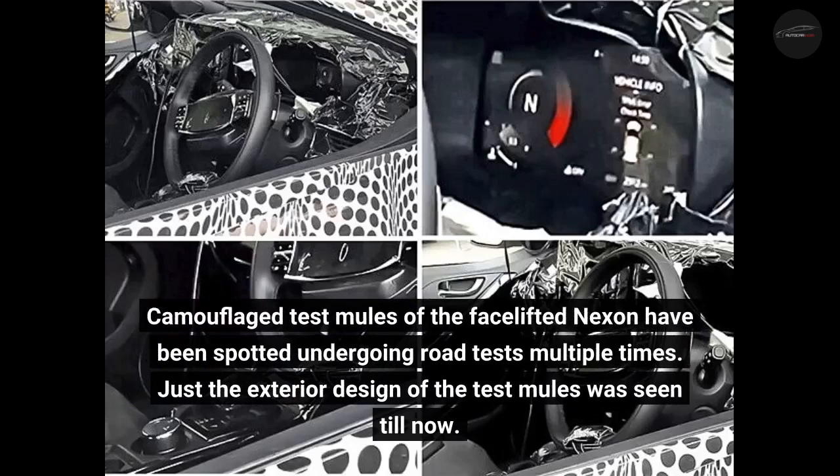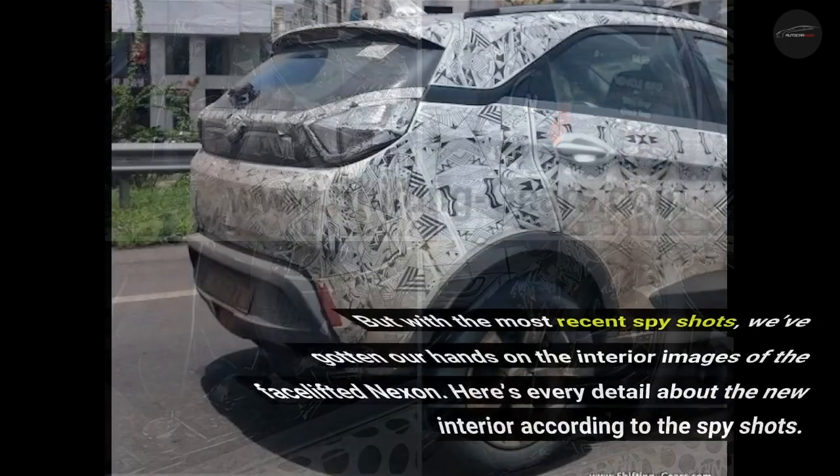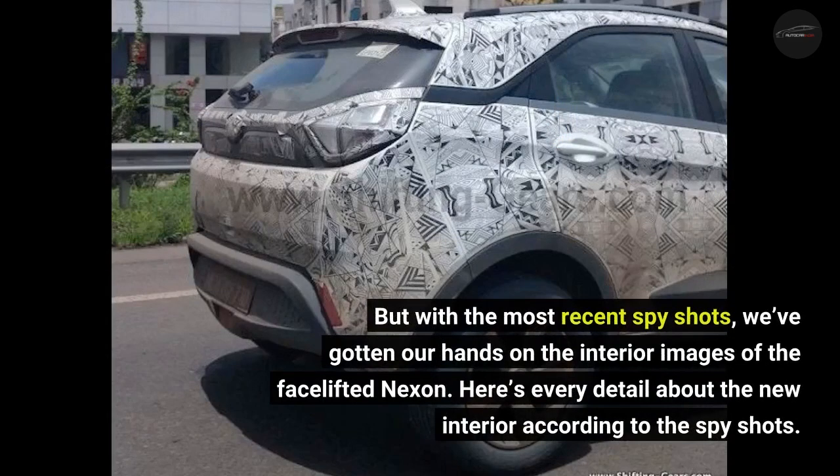Camouflaged test mules of the facelift Nexon have been spotted undergoing road tests multiple times. Just the exterior design of the test mules was seen till now, but with the most recent spy shots, we have gotten our hands on the interior images of the facelift Nexon. Here is every detail about the new interior according to the spy shots.